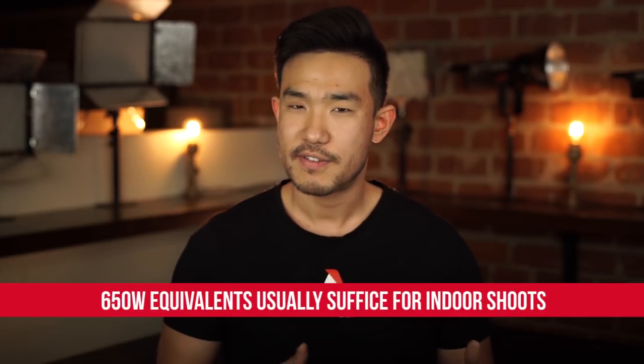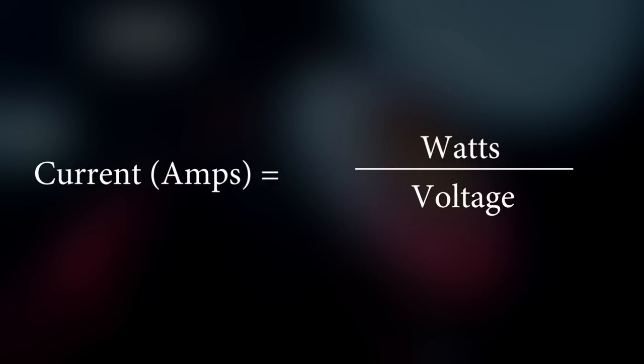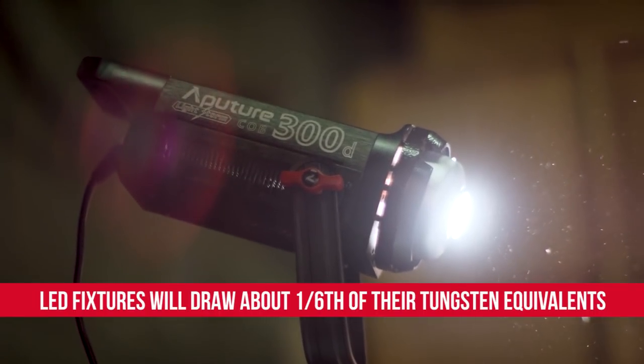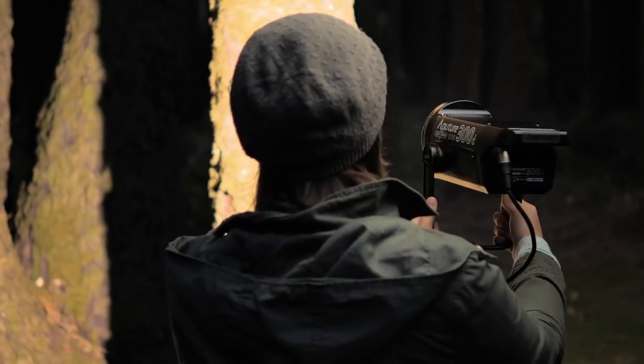Otherwise you'll probably be fine with a set of 650 watt or 1K tungsten light equivalents. If you're buying tungsten, a usual household circuit will cap out at 2,000 watts, so unless you're getting fancy with your power distribution, make sure you keep your lights under that limit. If you're going LED, a 2K tungsten equivalent LED pulls only 300 to 330 watts of power. Even then, it's important to ask yourself what you need your lights to do prior to buying.